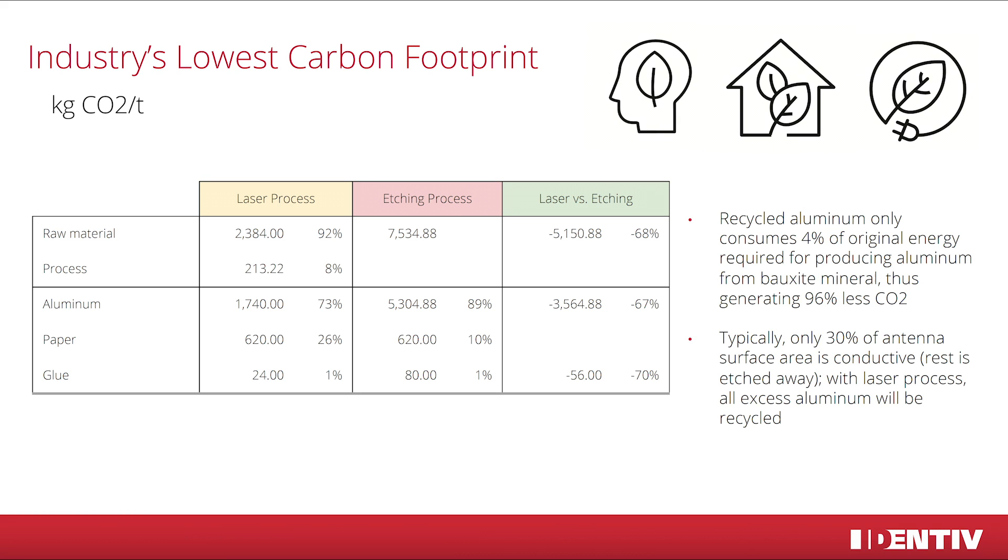The last point, though a small part, is also valid: laser manufacturing uses less glue for the process, which means 70% less carbon. In sum, that means a difference of more than 40,000 kilograms of carbon per ton, which is really significant.